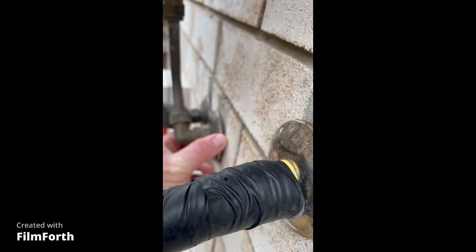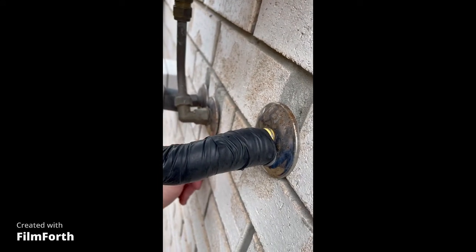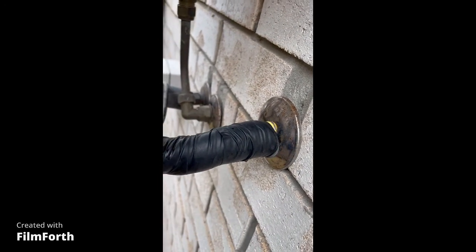The next clip isn't too bad. It's the outside gas water heater which has cowlings around the pipe entry.